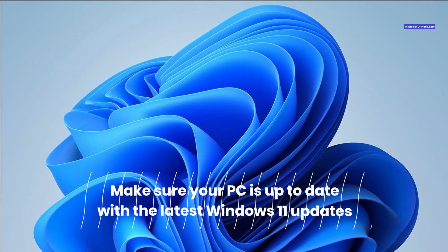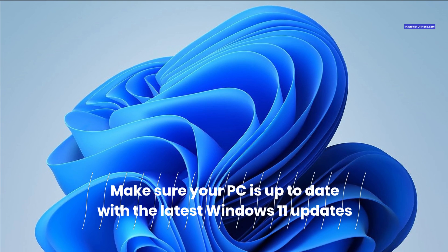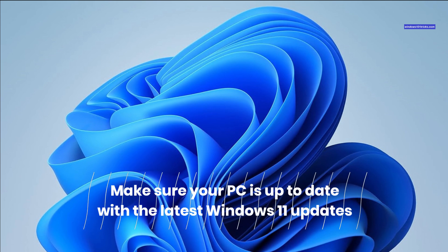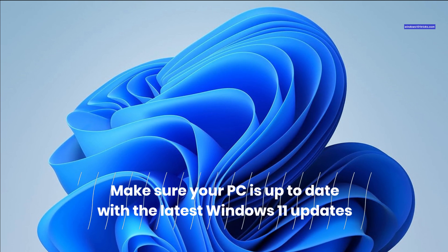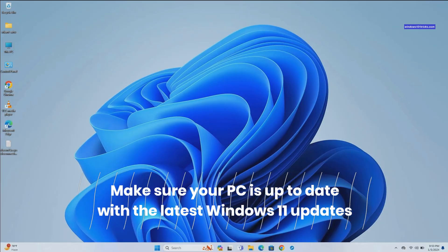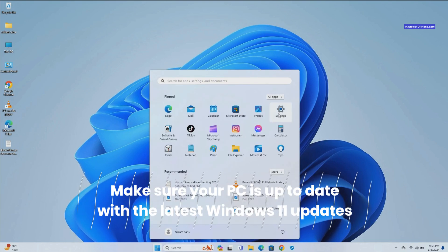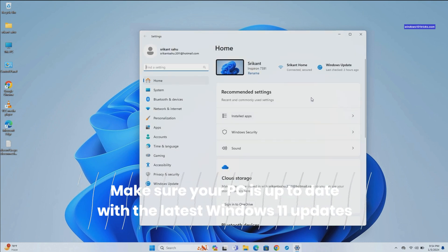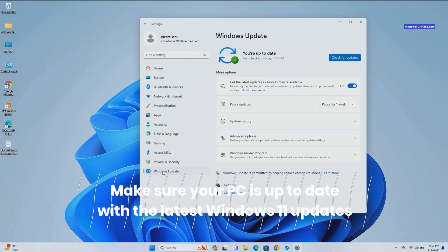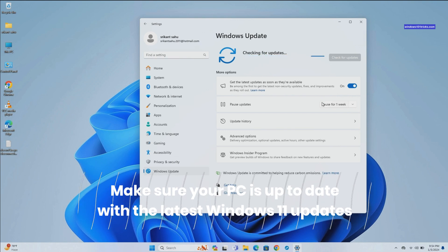Having older Windows versions can cause compatibility issues or slow down performance. Microsoft regularly releases updates for Windows 11, including performance improvements and the latest bug fixes. You should install these updates as soon as they are available to keep your computer running smoothly. To check for and install the latest Windows 11 updates, press the Windows key and select Settings. Go to Windows Update and hit Check for updates. If new updates are available, allow them to download and install.